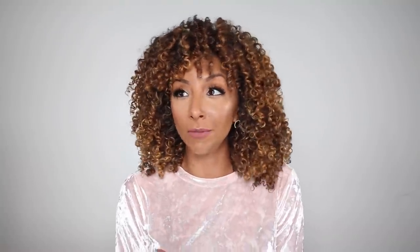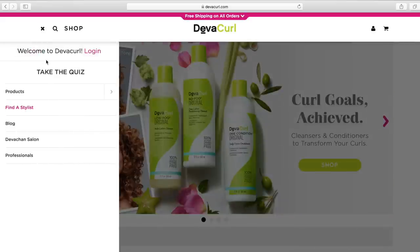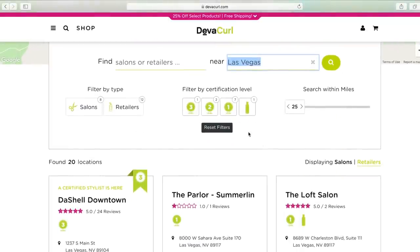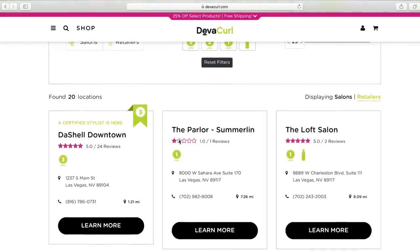California and New York — we've got it going on, that's just how it is. But if you live anywhere in between, there is a way for you to find a DevaCurl certified stylist, and that is by going to the DevaCurl website. In the browse bar you'll see a stylist search — go there, put in your zip code, and you'll see a bunch of different salon options come up. There should be at least one in every state, but don't just go off the first one that pops up — you have to do your research.